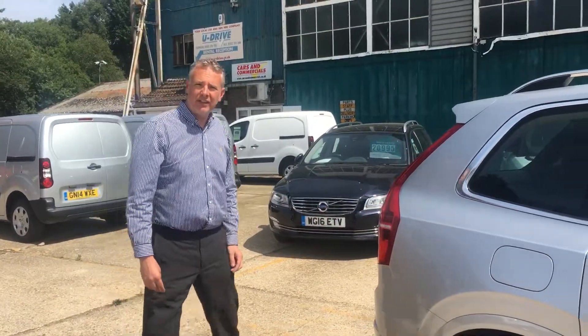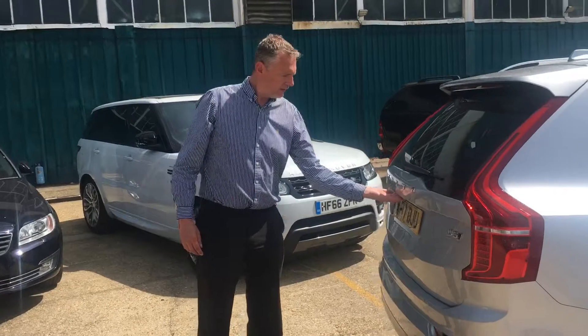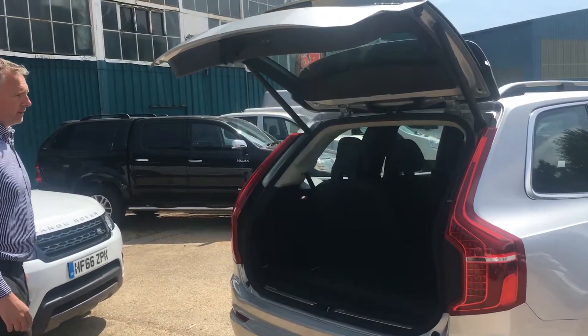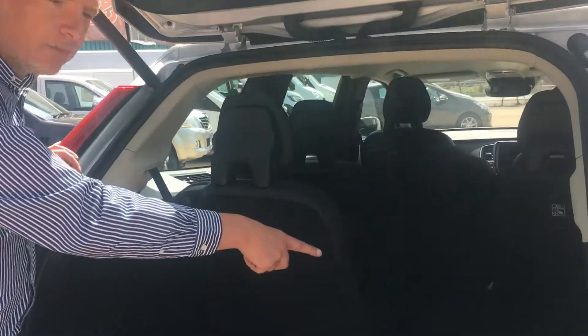There are seven seats in the Volvo XC90. We'll have a quick look at the rear seats. All seven seats have the lever, and the rear obviously folds down dead flat.